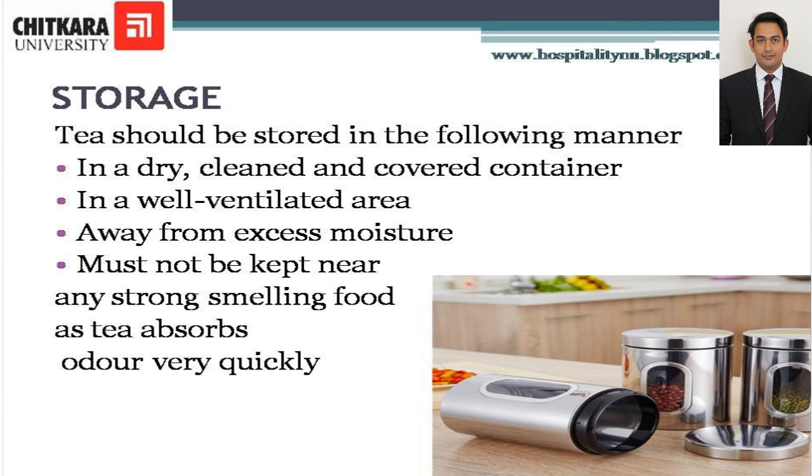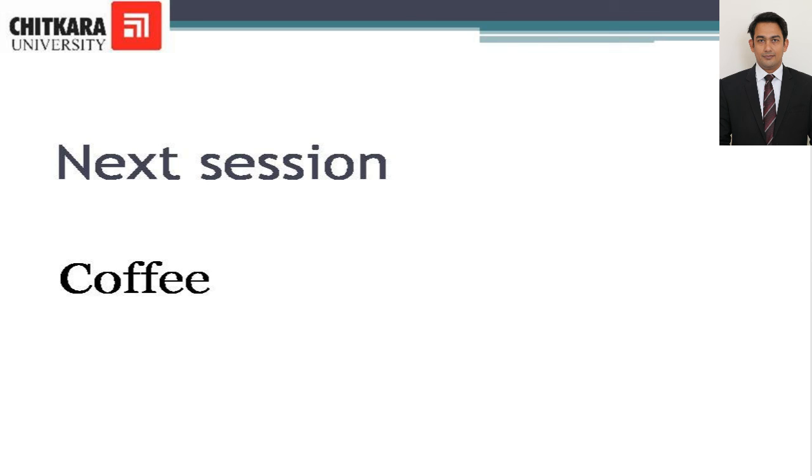So now we have covered tea in stimulating beverages. In the next session we will be covering coffee. Thank you.